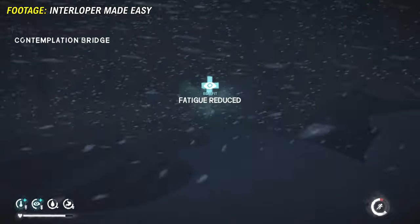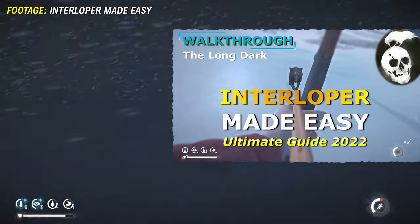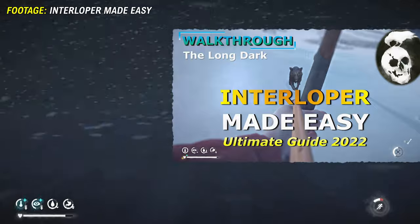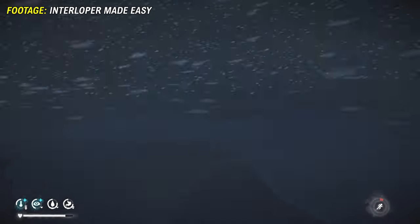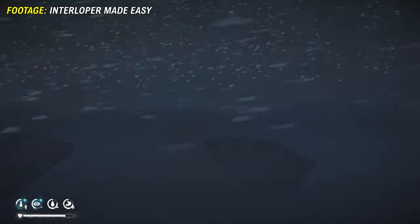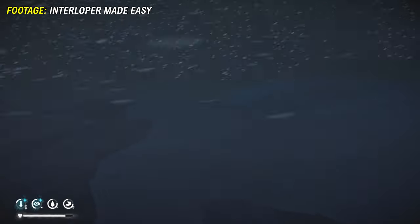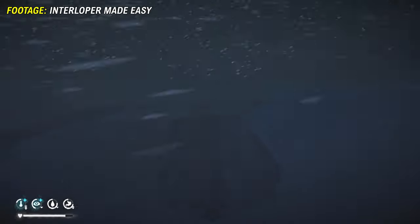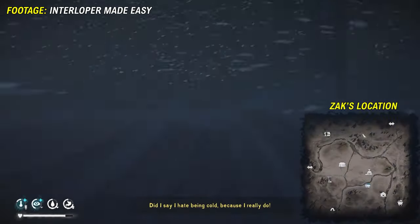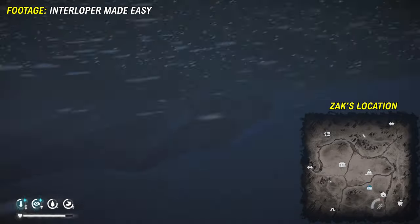Today I'm going to show you a clip from my Interloper Made Easy video where I navigate a blizzard from the barn in Pleasant Valley all the way up to the cave towards Mystery Lake, getting there by using different hot teas so I don't get cold. I will also superimpose a mini map so you can actually see where I am in the world as I'm doing this, which was not in the original video.